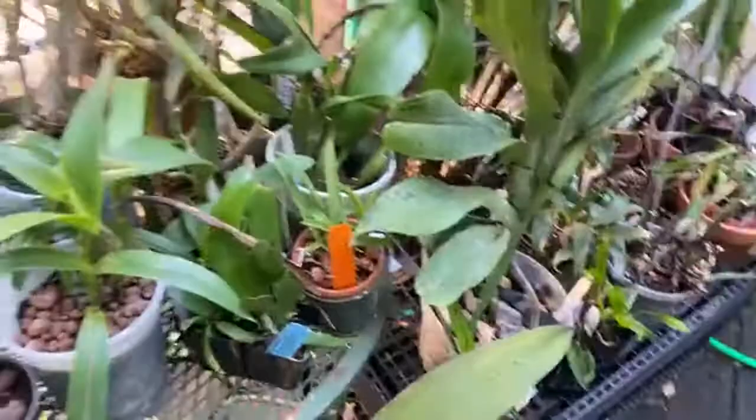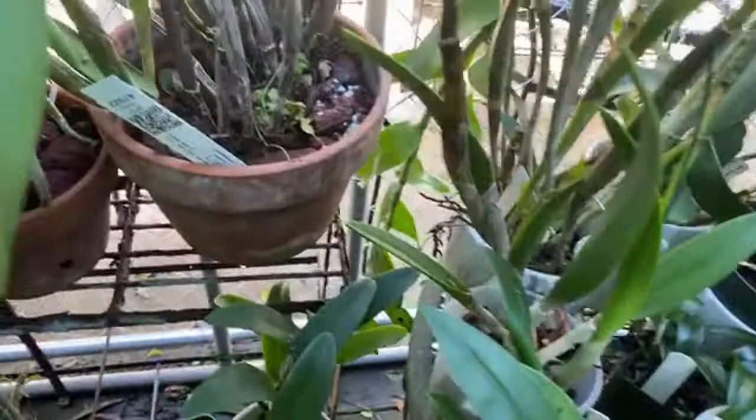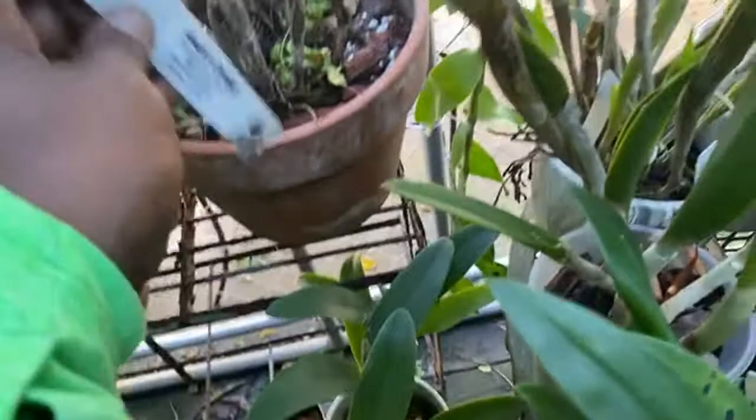Now, this Cattleya is one that I got also at Hausermann's right before or right after Christmas, and it is putting up that new growth over there. It did put up that little puny growth there. This is my other Guatemalensis that bloomed late - it's got that new growth.